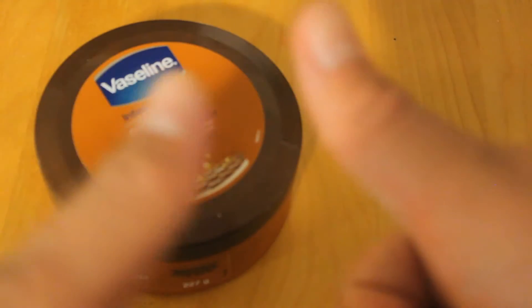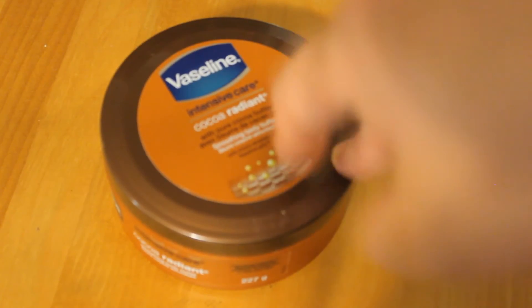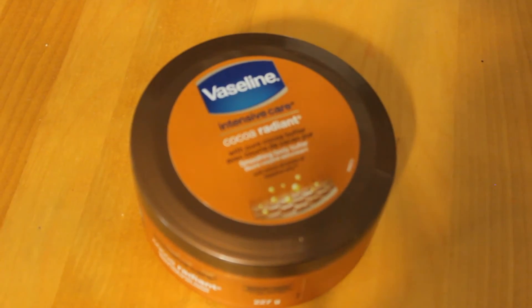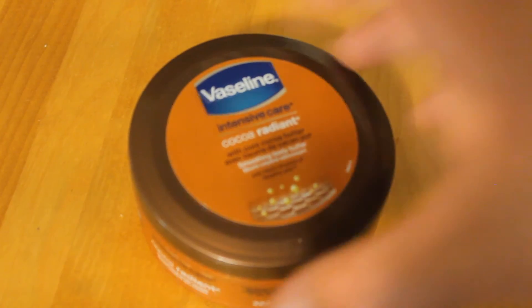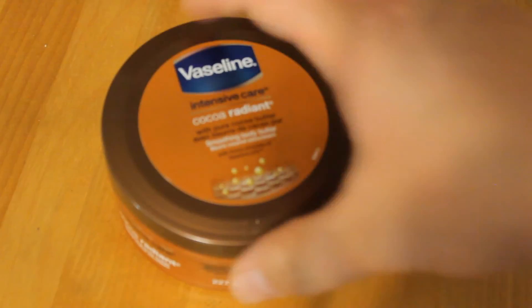So yeah, two thumbs up. I always buy this product. But you lose half a thumb for being crazy expensive — like one and a half thumbs. This is like ten bucks, ten sodding dollars. Although, I usually buy them in bulk once a year when they're like $5.99. But that's just me because I'm a smart shopper.